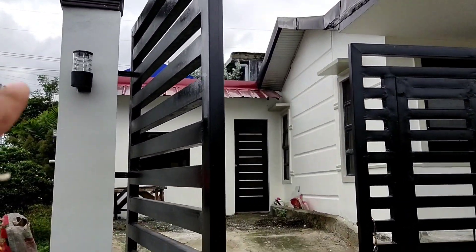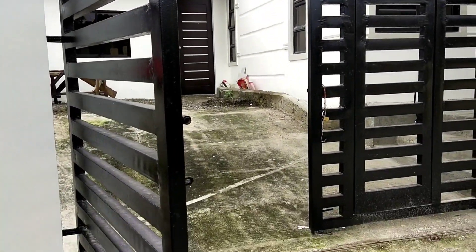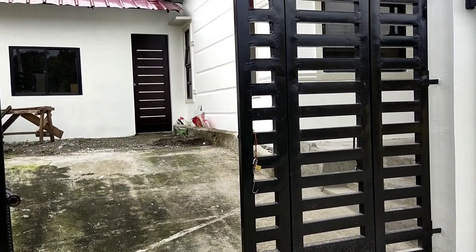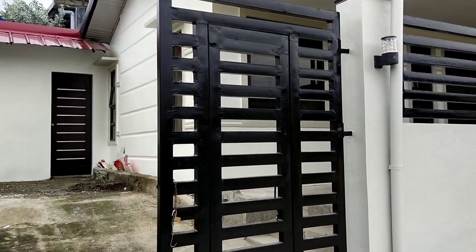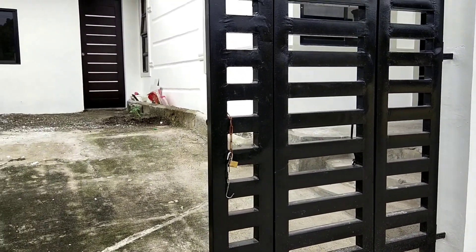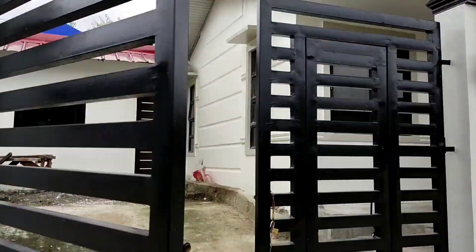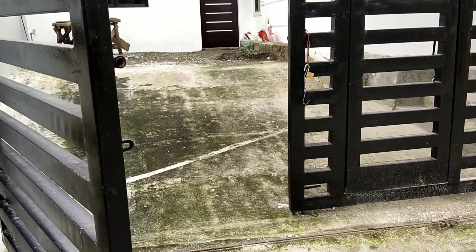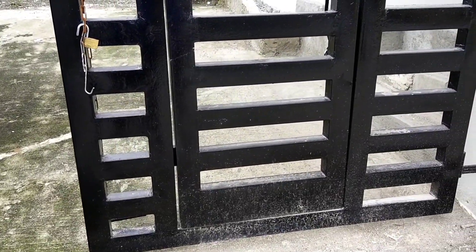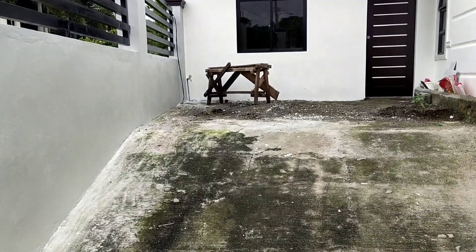Dati wala pang ilaw dyan. Tapos itong gate — doon sa Part 1 red ito, kulay red po ito. Ngayon niremodel itong gate na ito into black. Dati sliding gate ito, ngayon niremodel sya — hindi na sya sliding gate, pero maganda. Lalong maganda na sya.